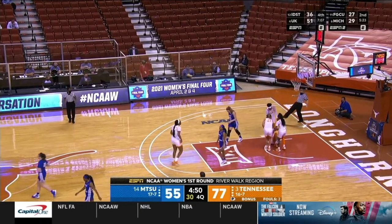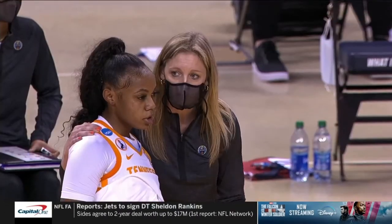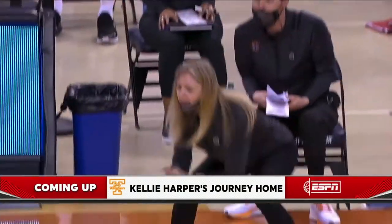On the drive, Hayes just blew the bunny — a foul called on the rebound. And we'll step aside when we come back — we'll take a look at Kelly Harper and her journey home to the Lady Vols. That's next on ABC.